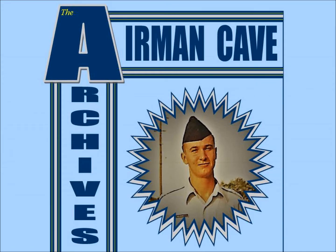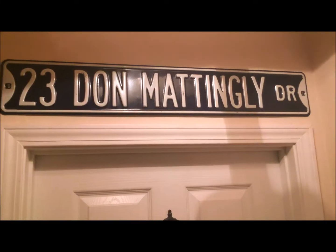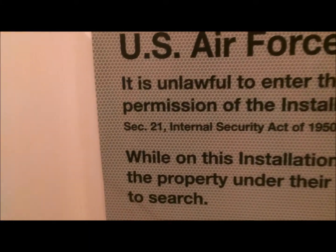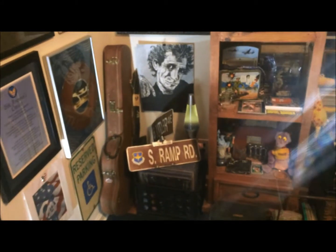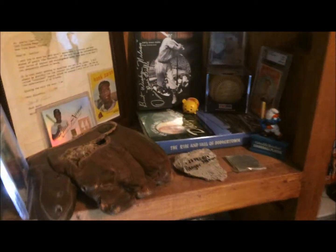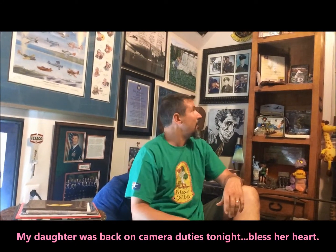Airman Cave Archives! Welcome back to Airman Cave Archives. So tonight I thought we would talk about some baseball memorabilia. We'll start off with our Jackie Robinson ball.